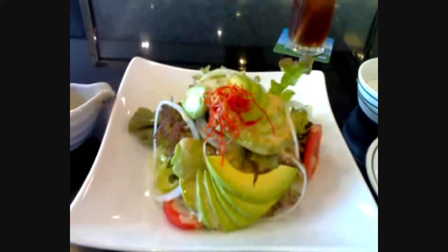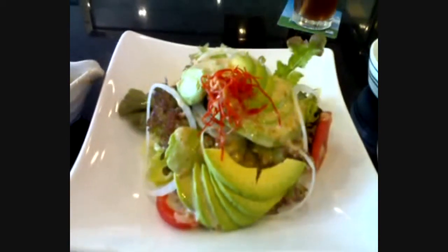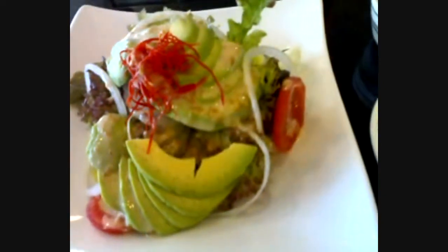Okay, while waiting I'm going to eat this one first — avocado salad. Yum! And here it comes.